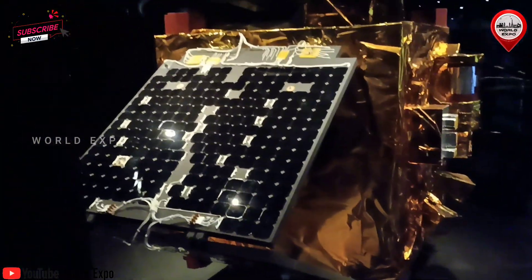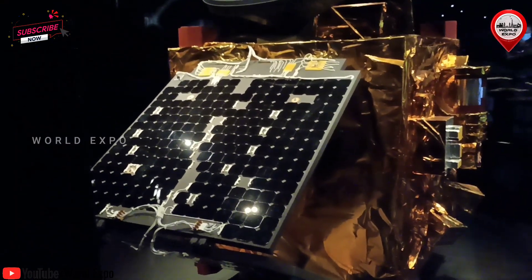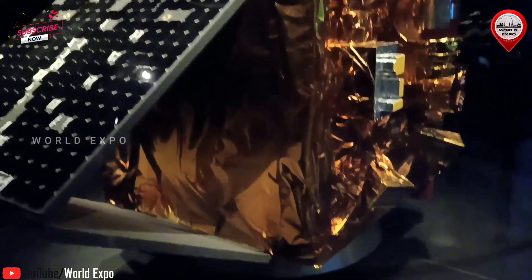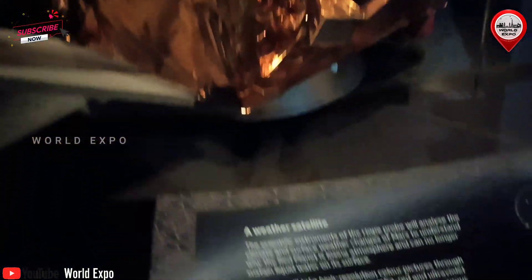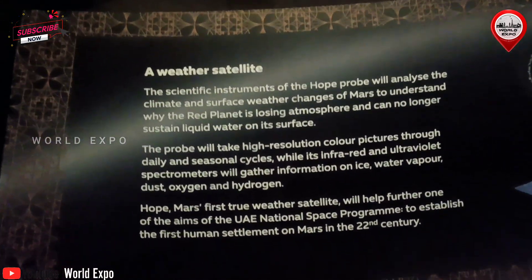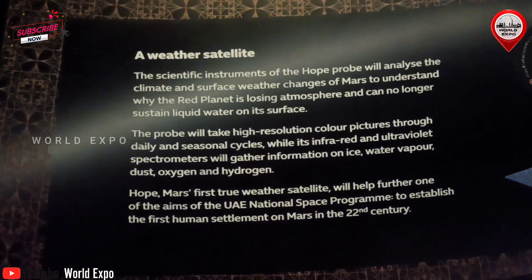Elsewhere in the pavilion, visitors will be shown the incredible progress the UAE has made in mobility and safety-related fields such as airlines, logistics, and smart cities, making the country a global leader. Inextricably linked to the visitor experience is the story of Dubai and the role the Emirate and the UAE have always played in connecting people on a global scale.